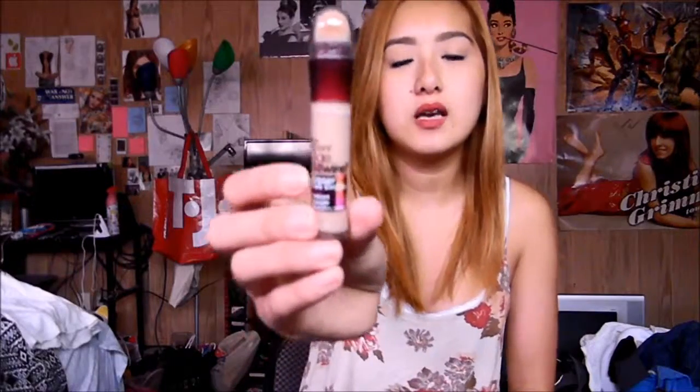Next is the Maybelline Age Rewind Eraser Dark Circles Treatment Concealer in Light Pale. I used this before and stopped using it after I finished the other one, but after coming back to it, I absolutely love it again. It's the most lightweight concealer — it covers all my dark circles perfectly. With the color neutralizer, it conceals every dark circle and every blemish. I totally suggest this product.